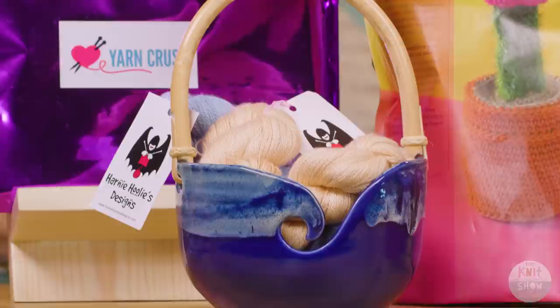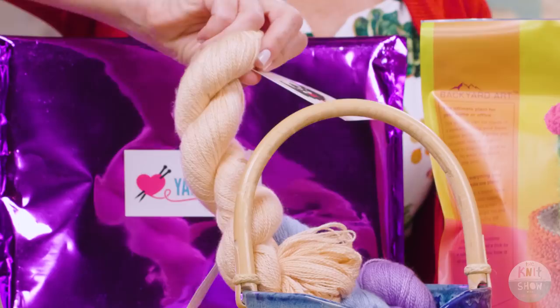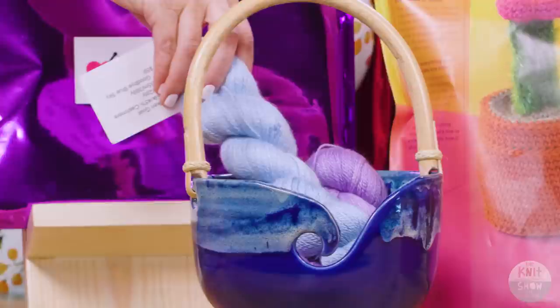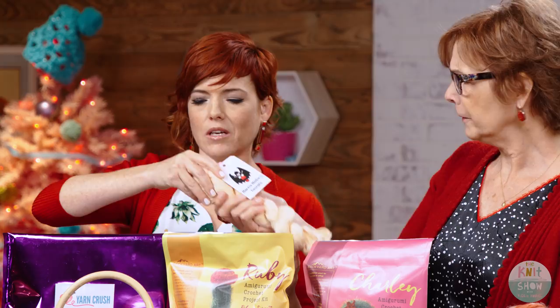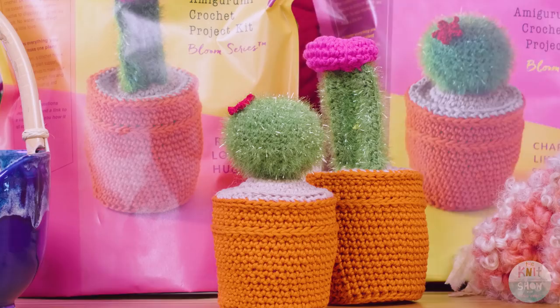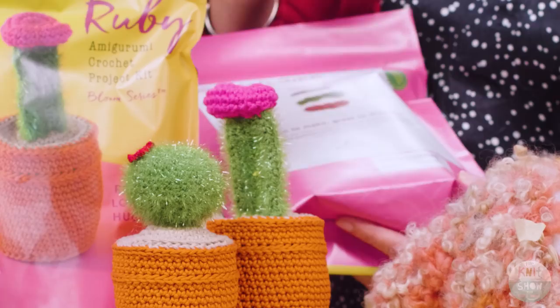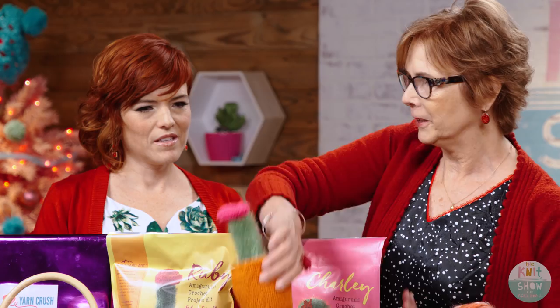Yarn bowls are a perfect gift for any yarn person — knitters, crocheters, weavers. This one is by a local Austin potter and it's gorgeous; these are great even just as display pieces. If you want to really treat yourself or ask Santa, how about some cashmere? This is from a line out of New Zealand called Harney Hoolie Designs — it's silk and cashmere. You have to feel it. It comes with enough yardage to make a gorgeous lace shawl. Kits are another really good gift. This one is from Backyard Industries and comes with everything: the crochet hook, yarn, stuffing — everything you need to make these cute little cacti. Cacti are the new owls for sure, and it would be great for teenagers too.